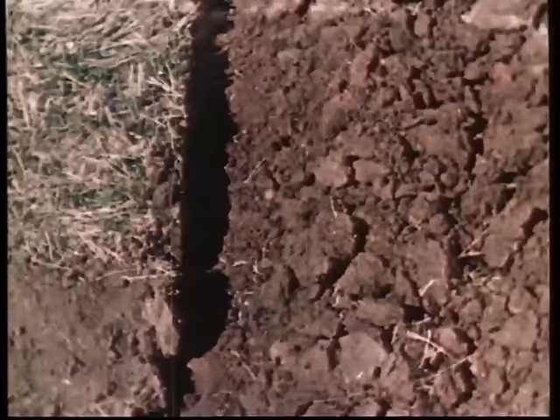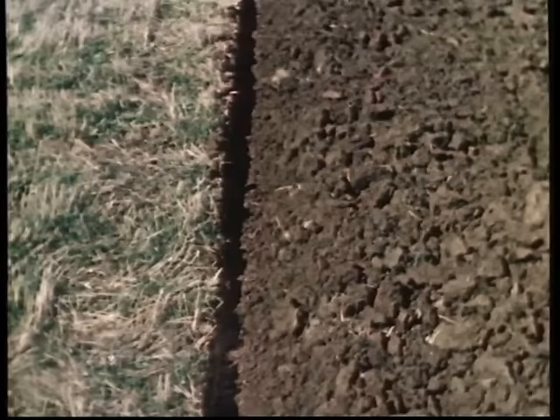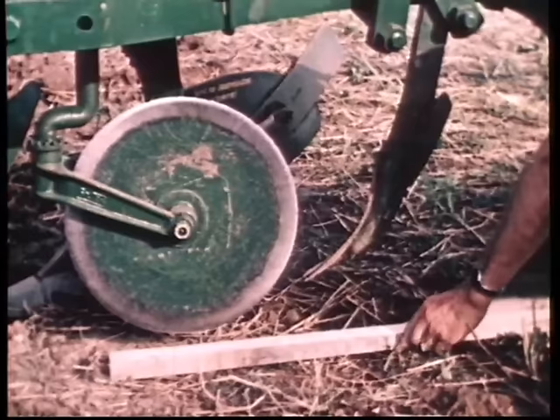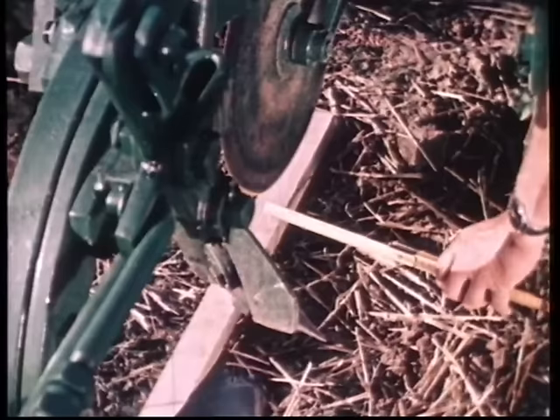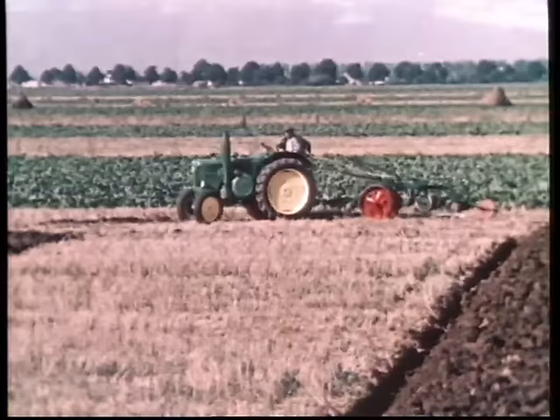Der Pflüger muss immer wieder die Arbeit des Pfluges beobachten. Die Furche ist sauber ausgeräumt. Genaue Einstellung des Pfluges und aufmerksame Arbeit führen hier zu einem vorbildlich ebenen Zusammenschlag, der im Beet keinen Mittelrücken bildet. Es kann nicht oft genug darauf hingewiesen werden, dass Sech und Vorschäler peinlich genau eingestellt sein müssen, wenn der Bau des Ackers gelingen soll. Der Pflüger hat in sechs Umgängen den Zusammenschlag vollendet.